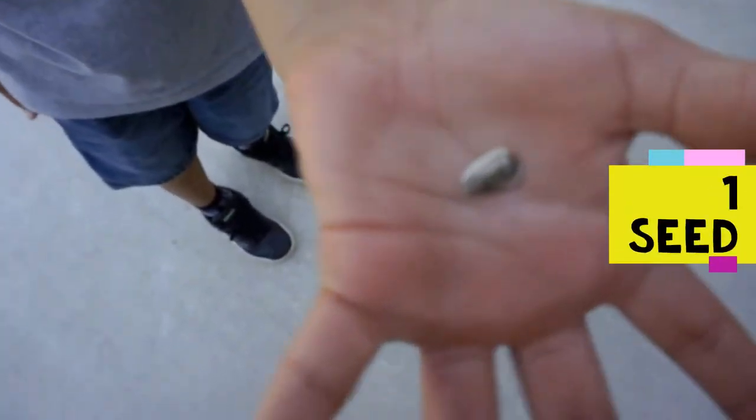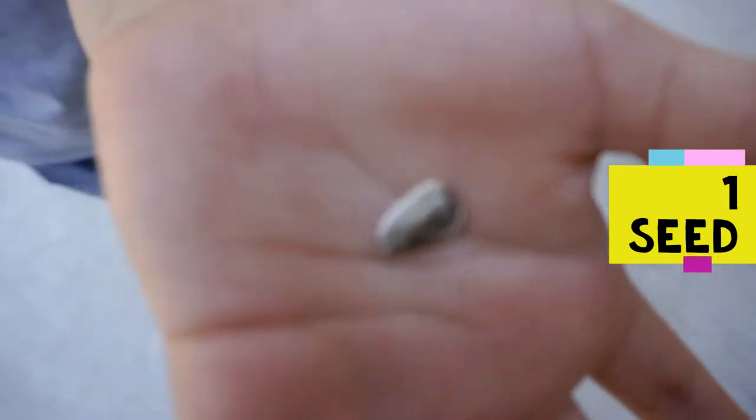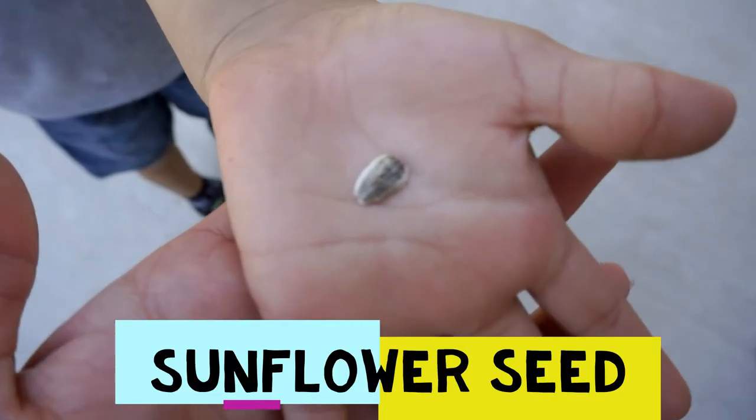This is a big seed. That is a big seed. This is a sunflower seed.